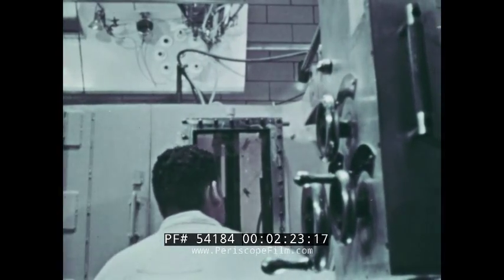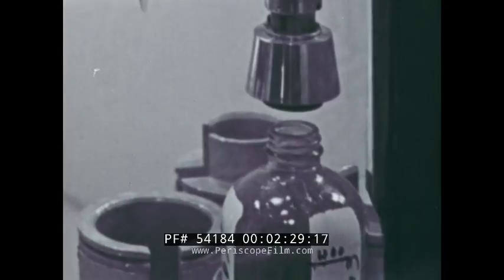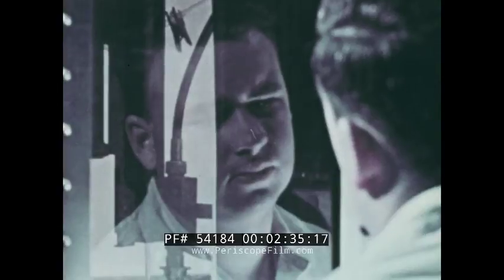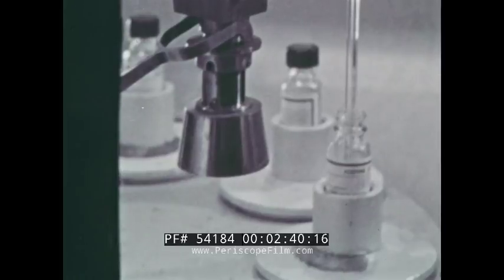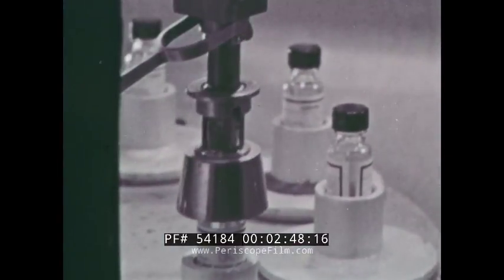Injected in minute quantities into living things, their radiation reveals the paths they take as they course through the body. Thus radioactive iron can be followed in blood cells, or radioactive phosphorus as it leaves the soil and enters a plant to nourish it. Radiation can also save life, and the rays from irradiated cobalt, cesium, and gold are used to destroy cancerous tissue.